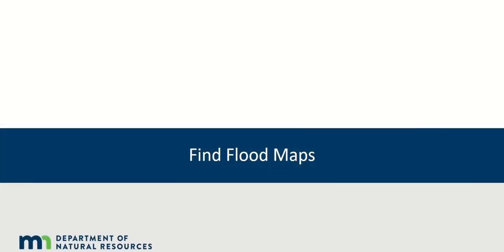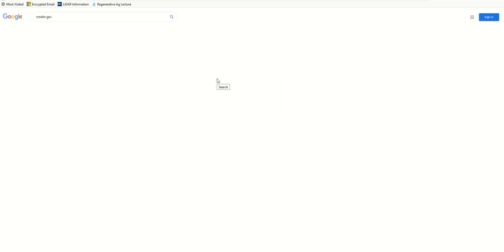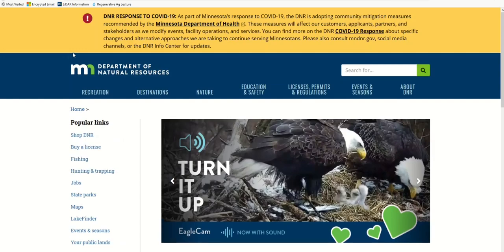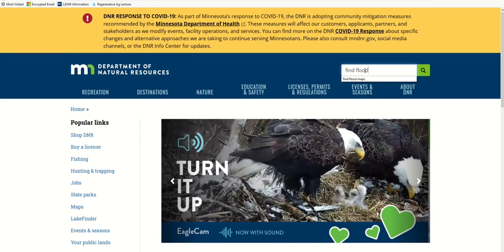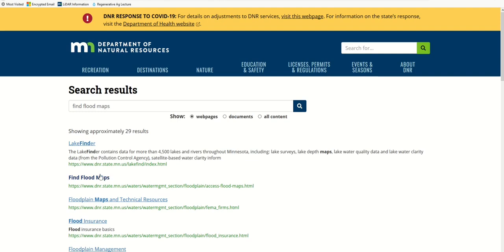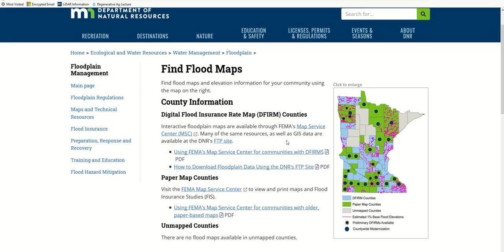The method you use to find your map will differ depending on which county your house is in. We'll start at the Google homepage and select the search bar, enter mndnr.gov, and hit Search. We'll select the Minnesota Department of Natural Resources homepage from the search results, then select the search bar at the top right, enter 'Find Flood Maps,' and select Search. From the results list, we will select the Find Flood Maps page.